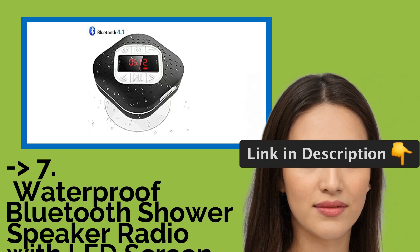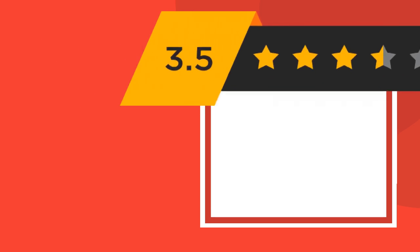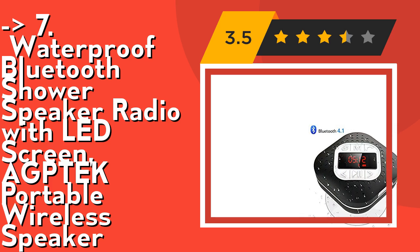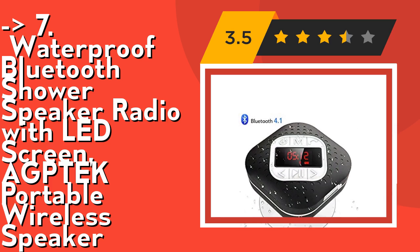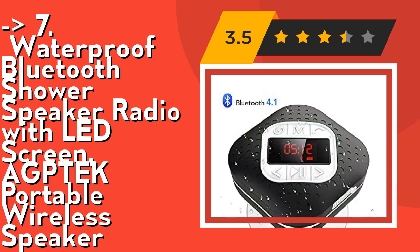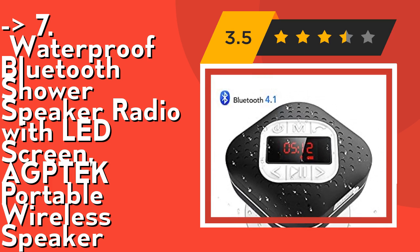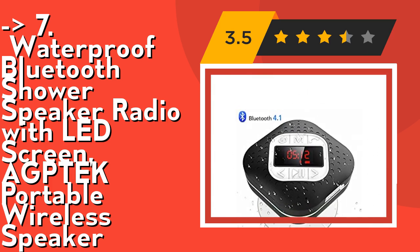At number seven is the waterproof Bluetooth shower speaker radio with LED screen — the Agtech portable wireless speaker. It features Bluetooth 4.1 with universal compatibility, supporting 10 meters of effective Bluetooth distance. Easily connect to your Bluetooth devices within seconds. Compatible with smartphones, iPhone, iPad, iPod, Mac, MacBook, Android, tablet, laptop, desktop, PC, MP3 player, and more. Note: only supports 24H mode.